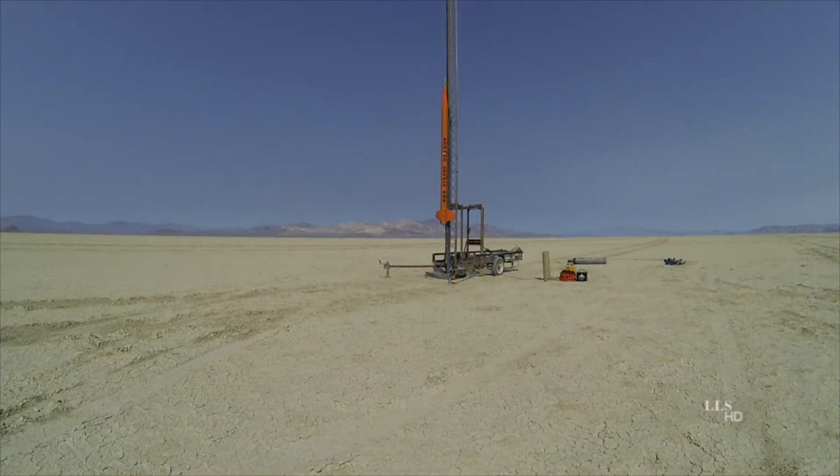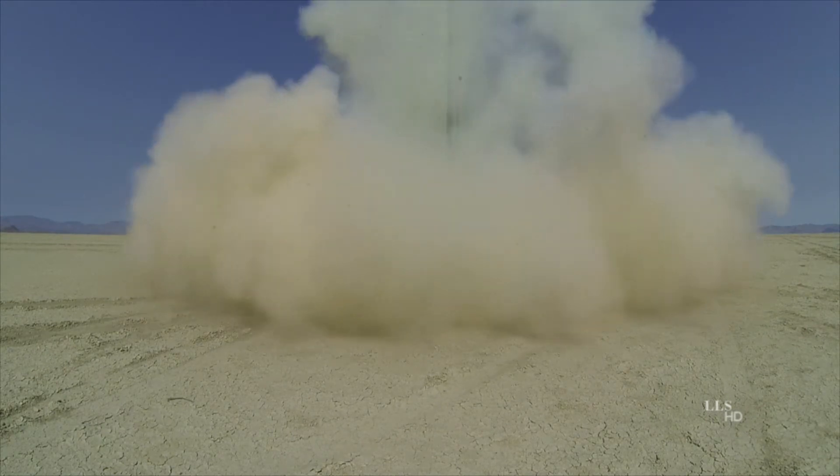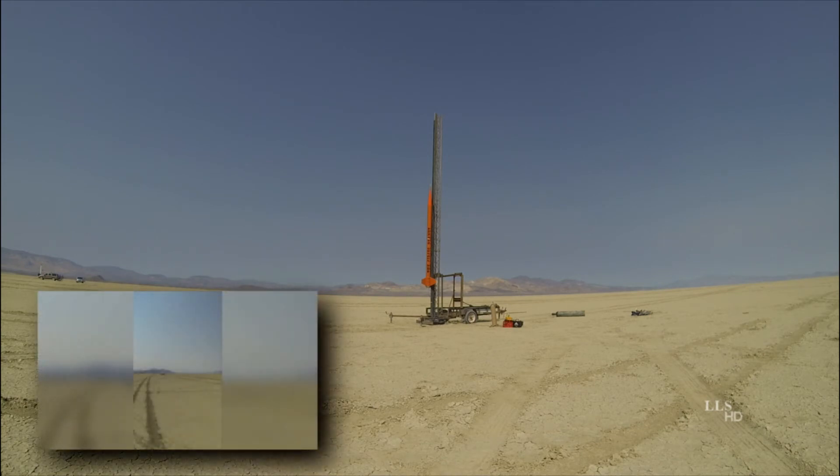Alrighty, good luck man. You can see right here — wish in, I'm okay, well no.